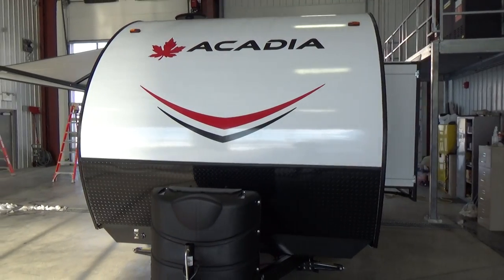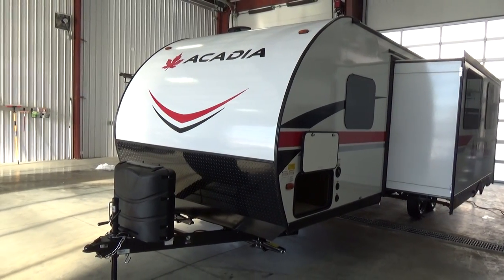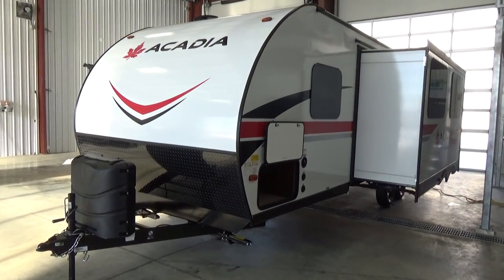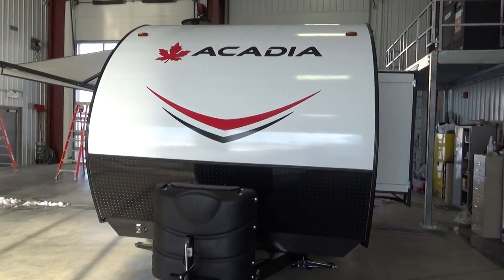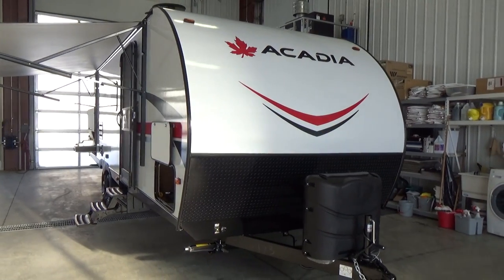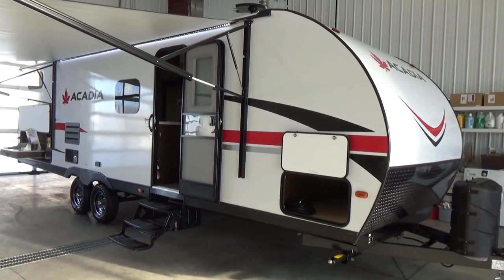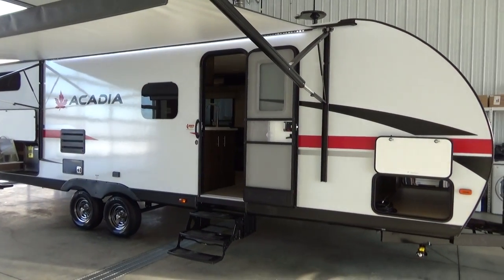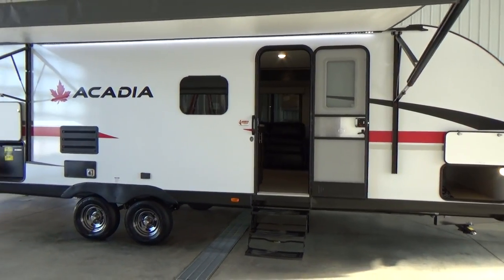This coach measures out at just over 31 feet in length, beautiful size and only 5,415 pounds dry, so if you have a half-ton truck, SUV, that type of thing, this trailer will pull beautifully. This is an exclusive product to Woody's RV World — you will only see these three floor plans, the 24LT, 26LT and 31LT at Woody's RV World. This has the Canadian graphics package on it, a nice Canadian flair, and we have hand-picked this product to bring into our dealerships. This is a very, very neat product, very well equipped at an unbelievable price point.